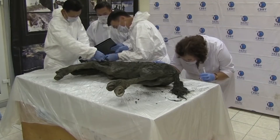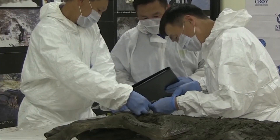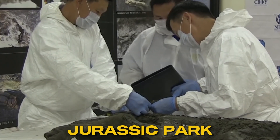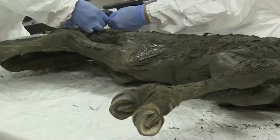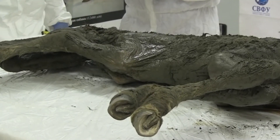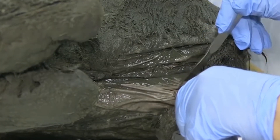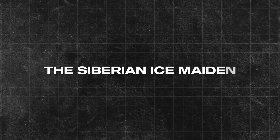Some scientists hope they might be able to use this blood to bring this type of horse back to life someday — just like in Jurassic Park, but with horses instead of dinosaurs. While that might be a long shot, studying this blood can teach us a lot about how animals lived in the Ice Age. The Siberian Ice Maiden.